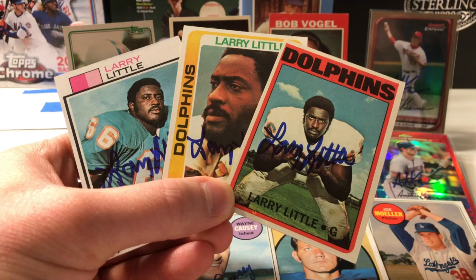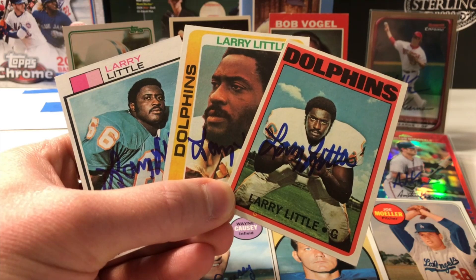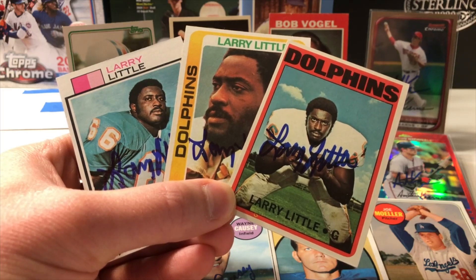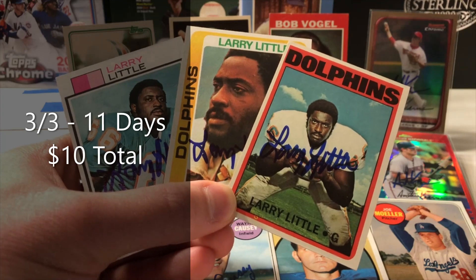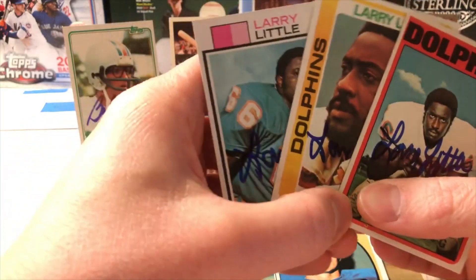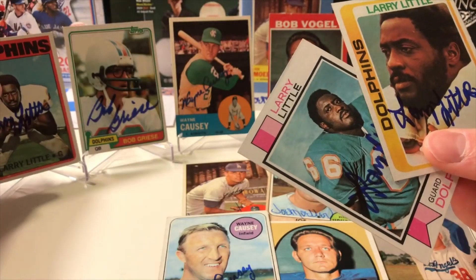He was undrafted out of Bethune-Cookman and was also a coach there after his playing career. But let's talk about that playing career — he won two Super Bowls with Bob Griese, was a five-time Pro Bowler, part of the NFL All-Decades Team of the 1970s, and all that culminated in him being elected into the Pro Football Hall of Fame. We have a 3-of-3 success. I sent $10 total — he signs one for free and then anything after that is $5. That rookie card looks great. Great looking '72 Topps.